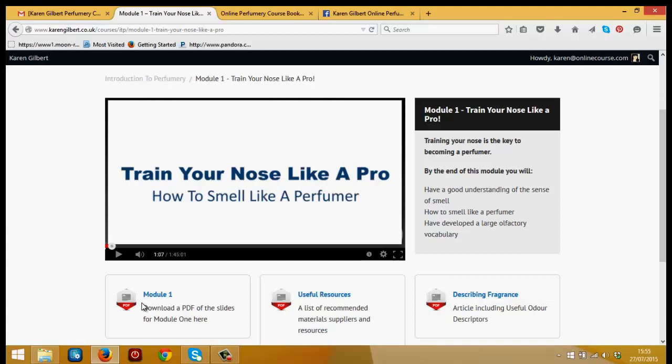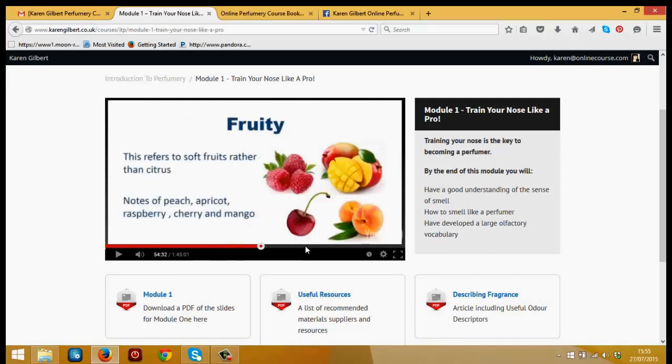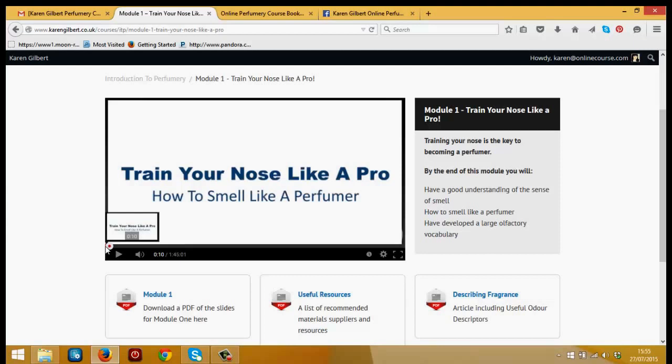By the end of module one, I would expect you to be able to evaluate materials in a professional way and be on your way to recognizing the main groups of notes used in perfumery. You've got about an hour and 45 minutes of video here, and we'll talk about how perfumers train their nose, how to use smelling strips, the different notes used in perfumery, and ways of using odor descriptors. So that's module one — training your nose like a pro.